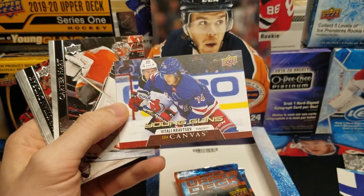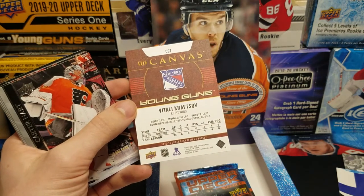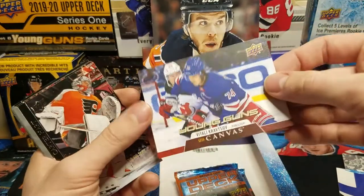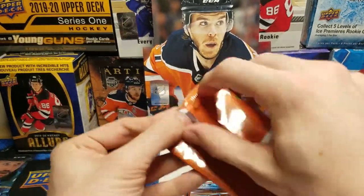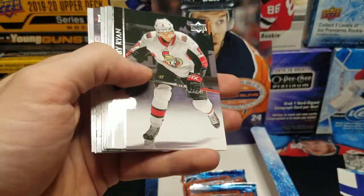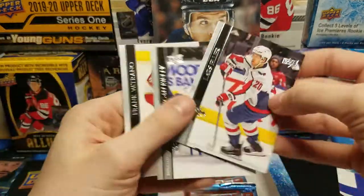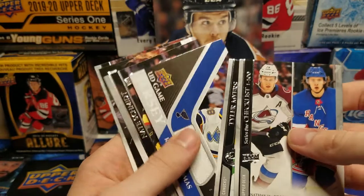Young Guns — Vitaly Krastov, UD Canvas. One season at the AHL for Hartford: 39 games, 15 points in 2019-2020. I'll take it though — it's a Young Guns canvas. Tyler Benson, the Oilers — Young Guns. Did I get him in my last box? It would have sucked if the two boxes I got on release day were both the same sequence of Young Guns.